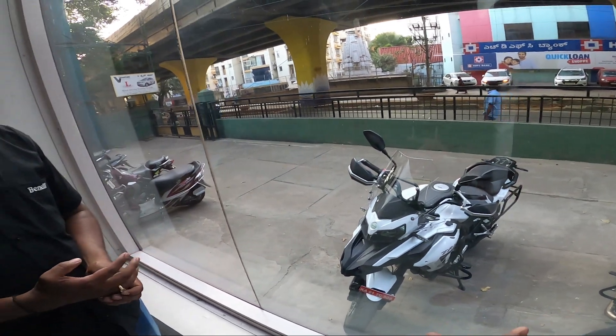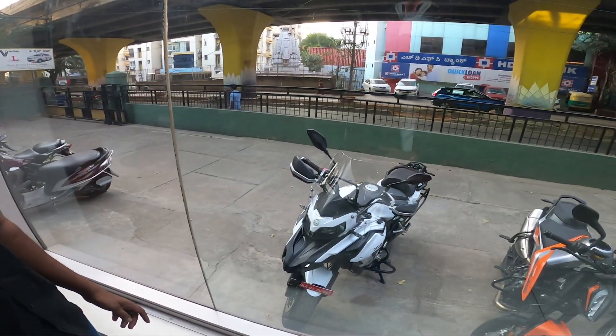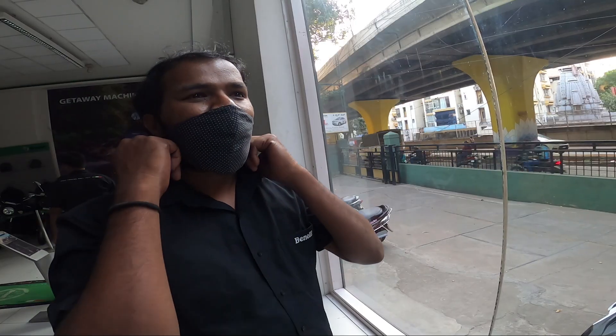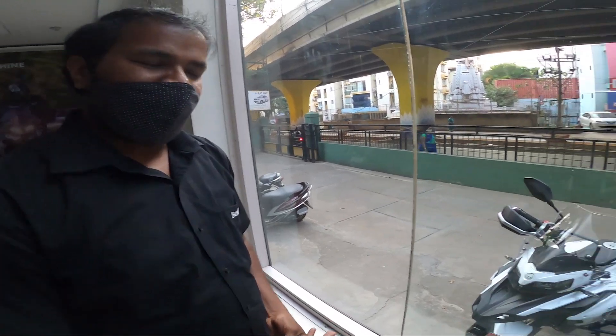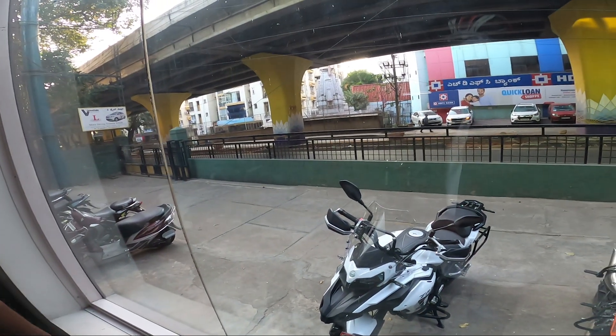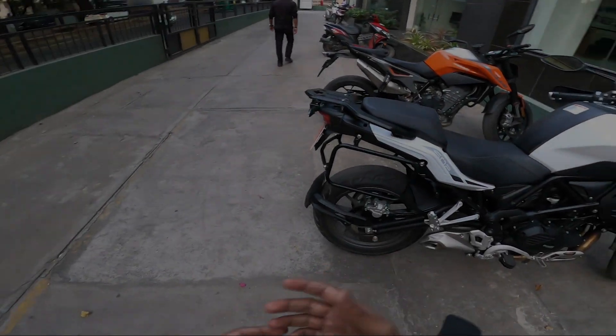We can do a bit of off-road also I think with this bike. Can you give me some briefing about the specs? It puts out 47.5 horsepower with 46 Nm at 7,000 RPM. The weight of this bike is 235 kilos - okay, with petrol it might go up to 240.